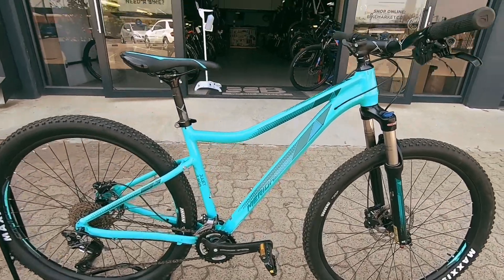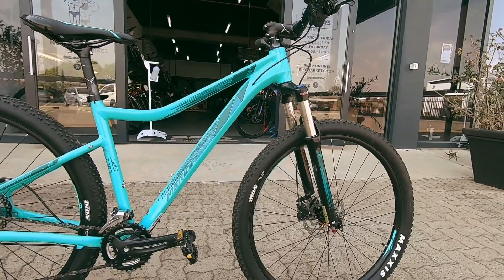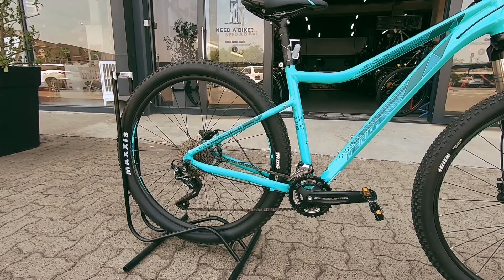We've got this medium, female-specific Merida Juliet 7.3. This thing's super nice — a very clean little rig and perfect to get out there on the trails, and it's not going to break your budget.